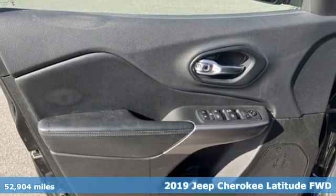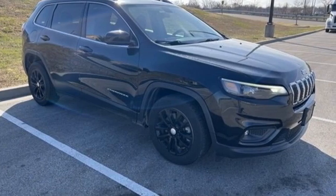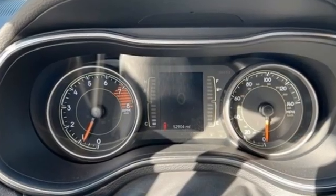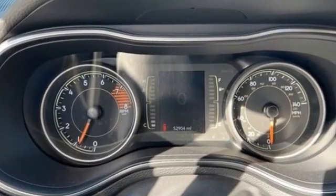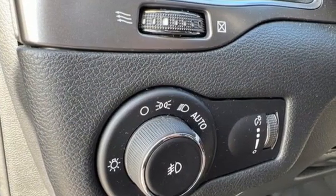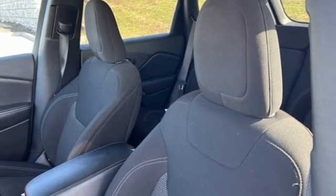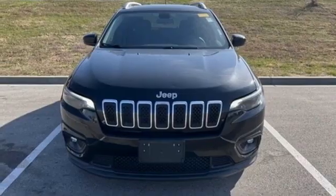Features include engine auto stop-start feature, manual tilting steering column, Bluetooth wireless audio streaming, upfitter switches, manual telescoping steering column, Apple CarPlay, Android Auto, voice activation, active grille shutters, two USB ports, and automatic transmission.